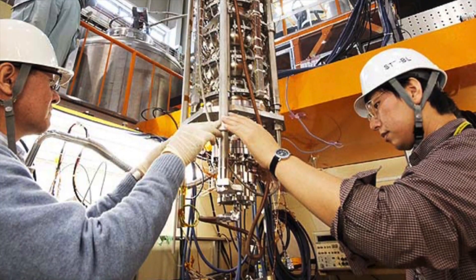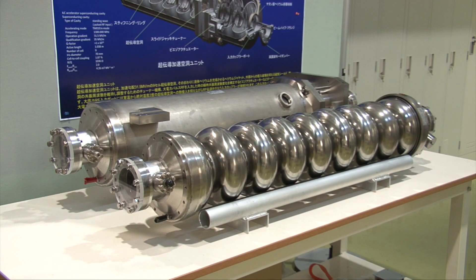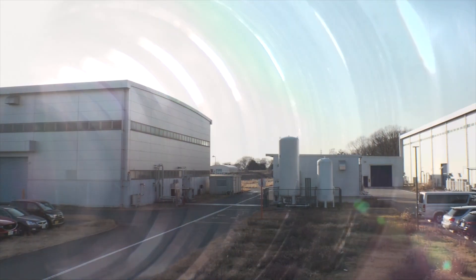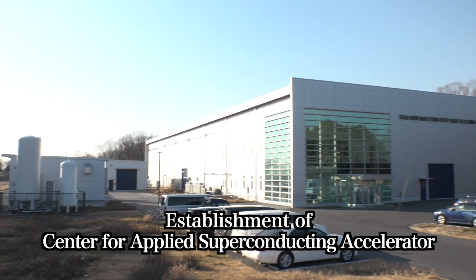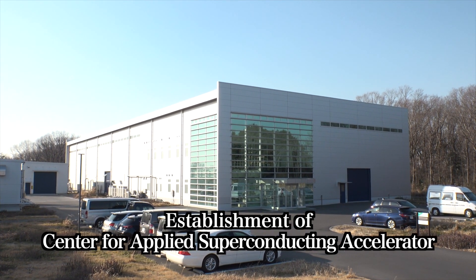These processes and techniques for producing superconducting RF cavities have all been cultivated independently at the Accelerator Laboratory. We are also now focusing more and more on taking these techniques originally developed for scientific research and applying them for the benefit of the broader society. The Center for Applied Superconducting Accelerator has been established to promote the use of accelerators for medical and industrial use.